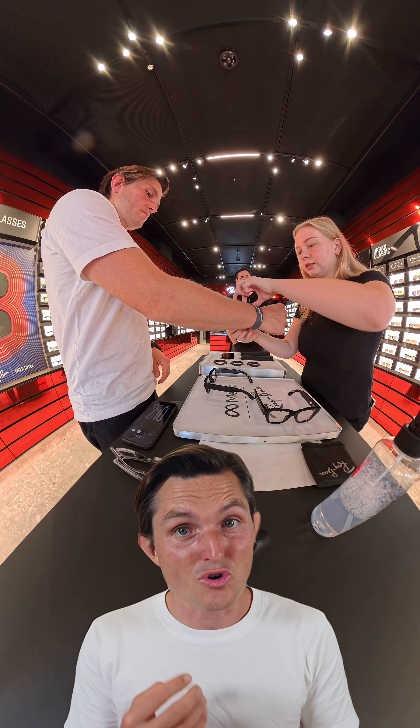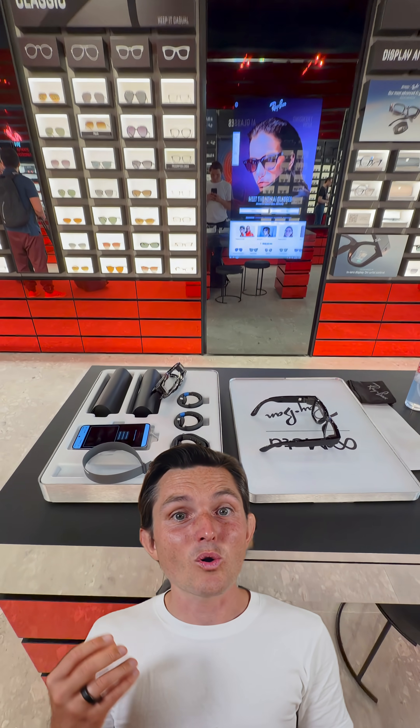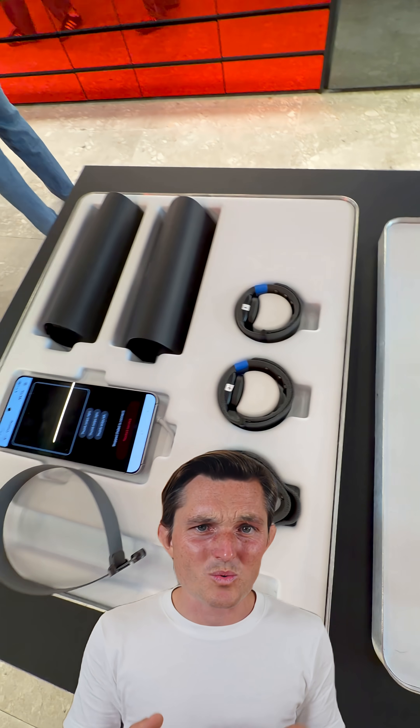Then they size your wrist for the Neuroband. There are three sizes, they call them one to three. I was between two and three and went with two — tighter fit, but it looked cleaner.